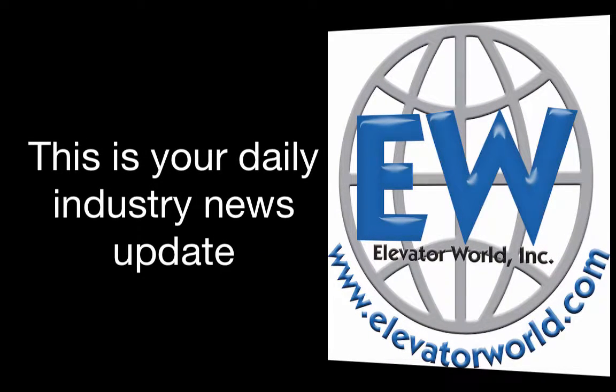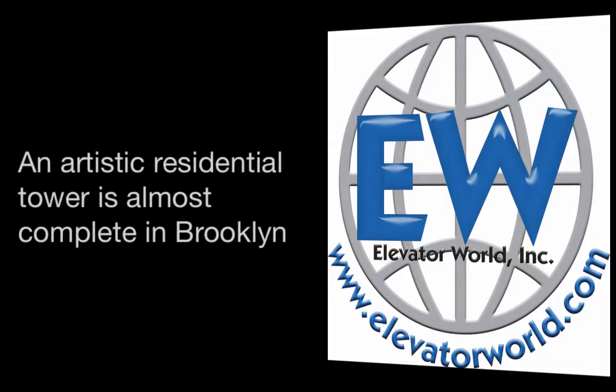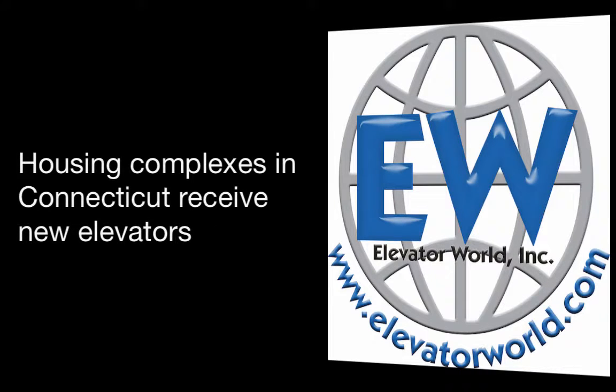This is your daily industry news update for July 22, 2016. In today's news: Mitsubishi Elevator inaugurates a plant in India, an artistic residential tower is almost complete in Brooklyn, and housing complexes in Connecticut receive new elevators.